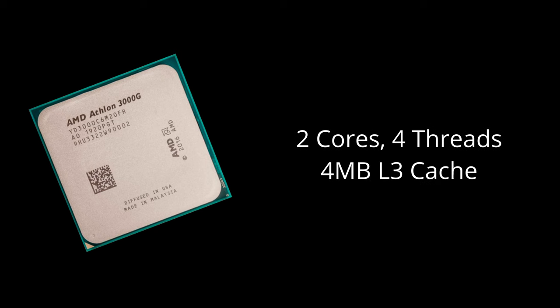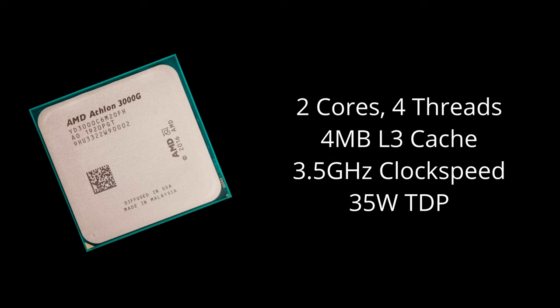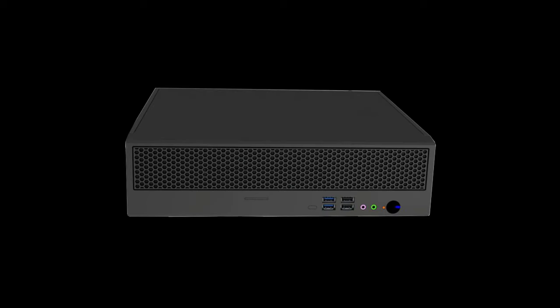Specs wise, this CPU has two cores and four threads, four megabytes of L3 cache, a clock speed of 3.5GHz, and a TDP of 35W. On the surface, I think this would be a great CPU for a basic home server, especially given the low price, the fairly low power consumption, and the integrated graphics means it can easily be used for a small form factor build.